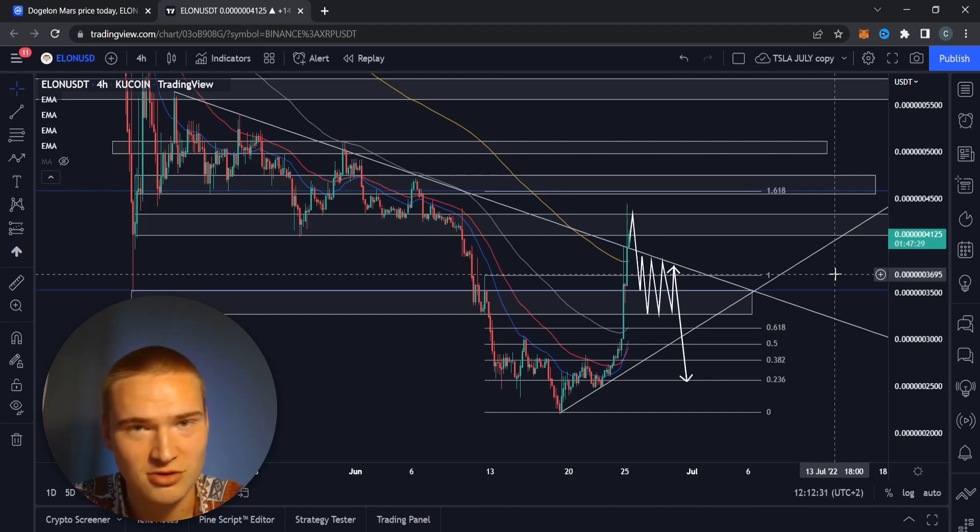That's basically my analysis on Doge Elon Mars for now. If you have any questions about the analysis or anything I said, please let me know down in the comments. Thank you all for watching and listening — I hope to see you all in my next videos. Bye!